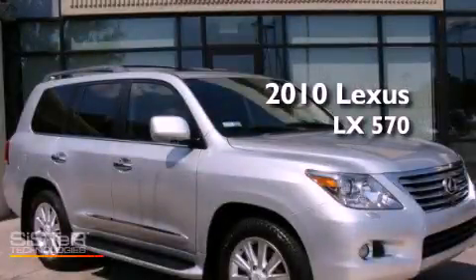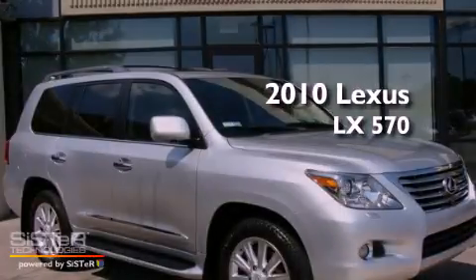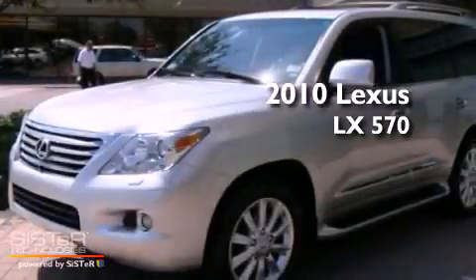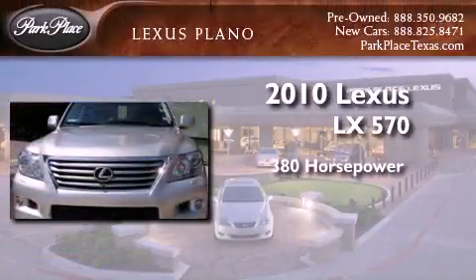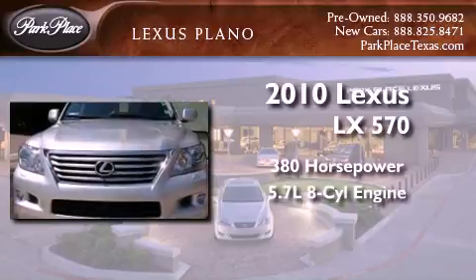This is a certified pre-owned 2010 Lexus LX 570. This sedan has over 380 horses and a 5.7 liter V8.